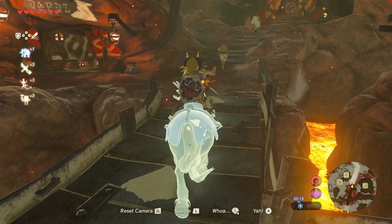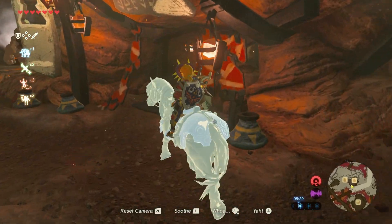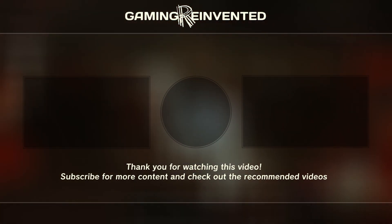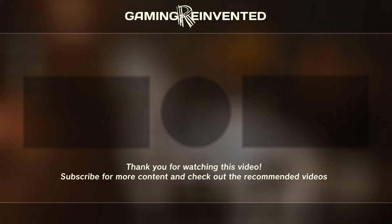So try it out. Freeze your horse with the elemental horse glitch and have it enjoy the sights of Death Mountain today. If you found the video interesting, give it a like, subscribe to our channel if you wish to see more, and leave your thoughts in the comments below or on the Discord server.